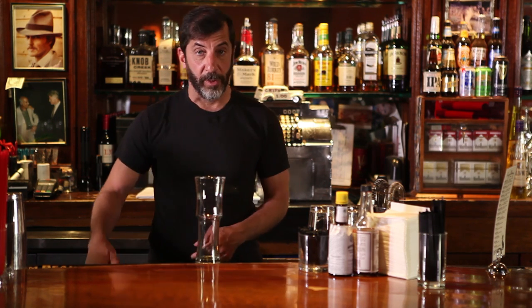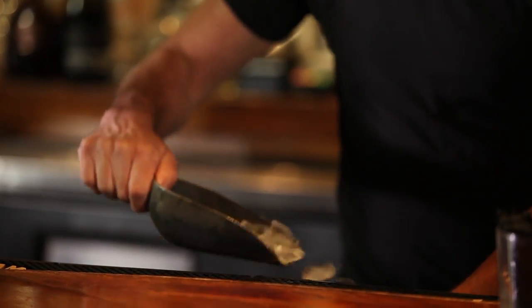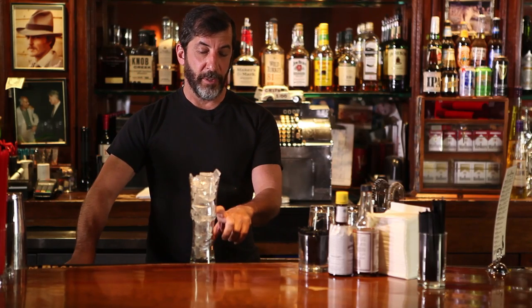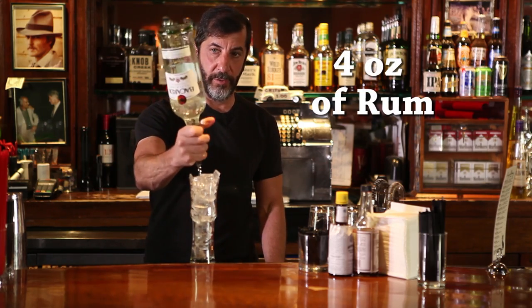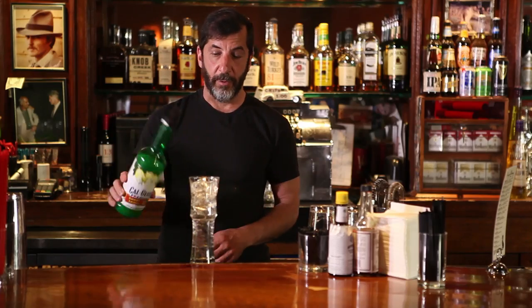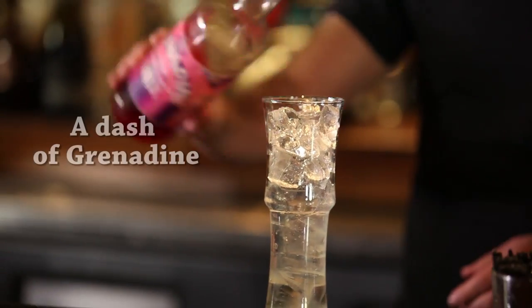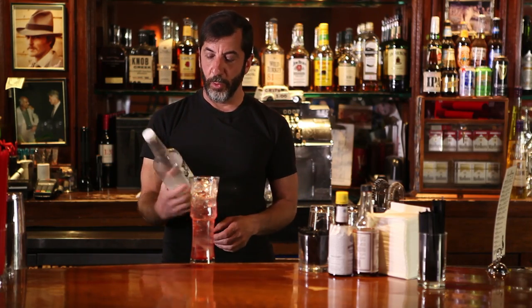So we'll start with the Napoli Grande glass, fill it with ice. We're going to use close to four ounces of rum — we'll use Bacardi. Then we use a little sweet and sour, just a dash. A dash of grenadine. And then the secret ingredient, the old traditional ingredient, is Orgeat.